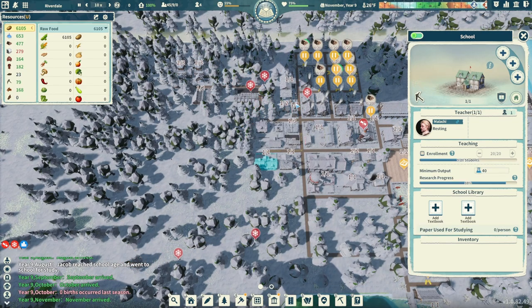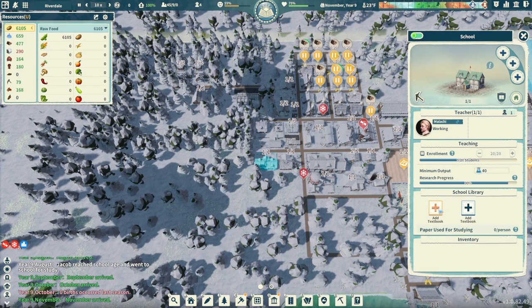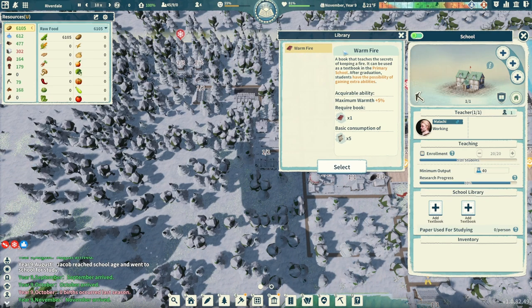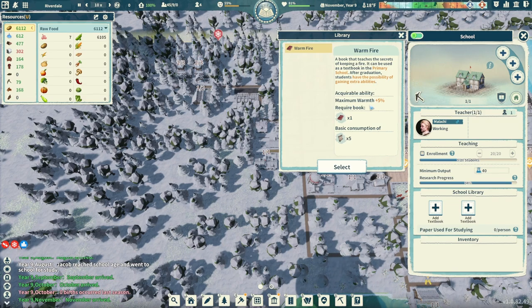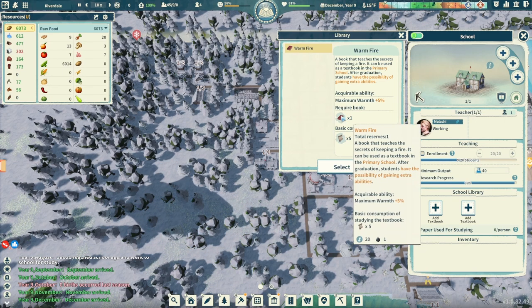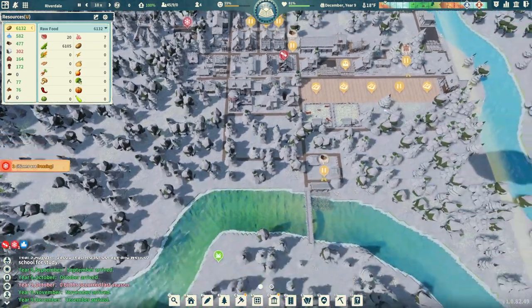Looks like we got immigrants on the timeline, so things are looking up for us. We have new people on the way - we're going to need to build some of these homes. Part of the new patches is adding textbooks to the school. So we come with the warm fire book already in our inventory - a book that teaches the secrets of keeping a fire. It can be used as a textbook in the primary school. After graduation, students have the possibility of gaining extra abilities. Maximum warmth, a plus 5%, requires the book and basic consumption of paper. So I think what this is going to say is we can put the book in here, but in order to use it, we need to use paper. We don't have the paper used for studying, so we can't do anything with that right now. We'll just hold up - we got it in there, it's looking great.